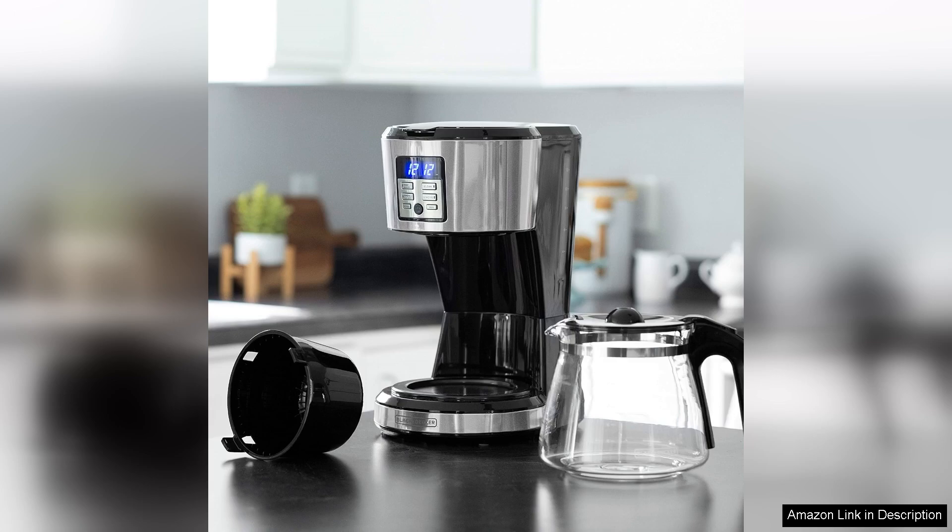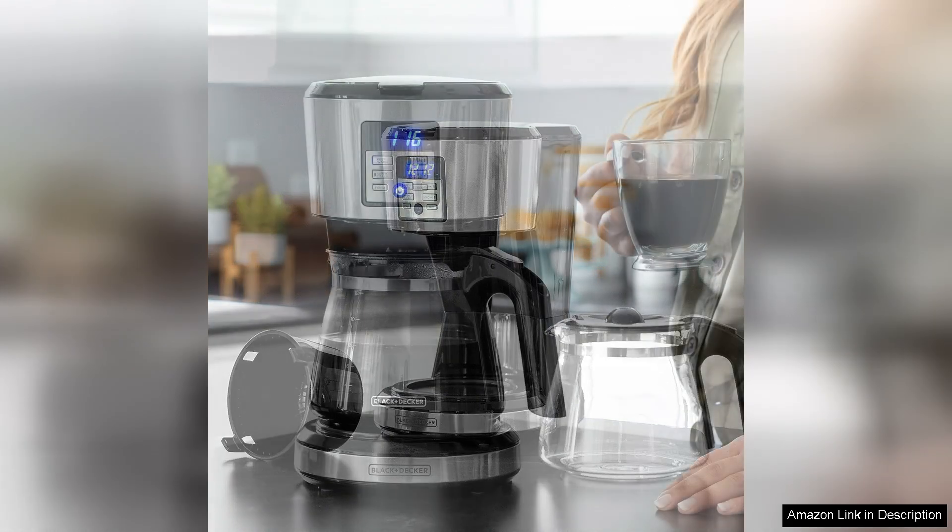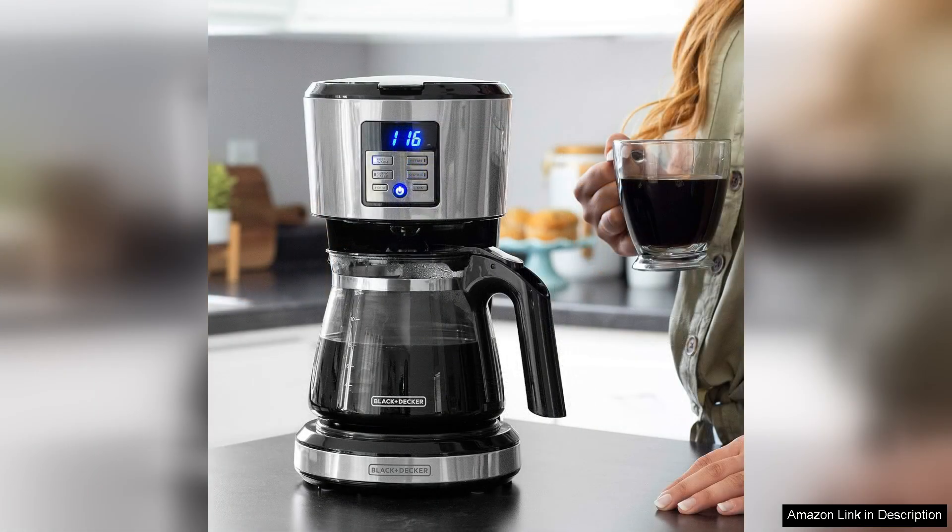Cleaning is a breeze with the removable filter basket and the dishwasher-safe components. Additionally, the built-in anti-drip system prevents messes, allowing you to serve with confidence.